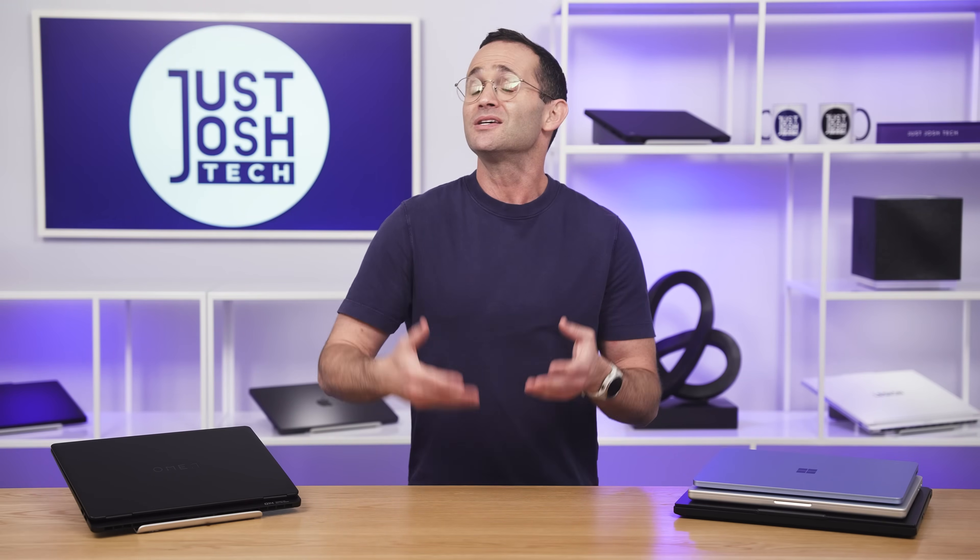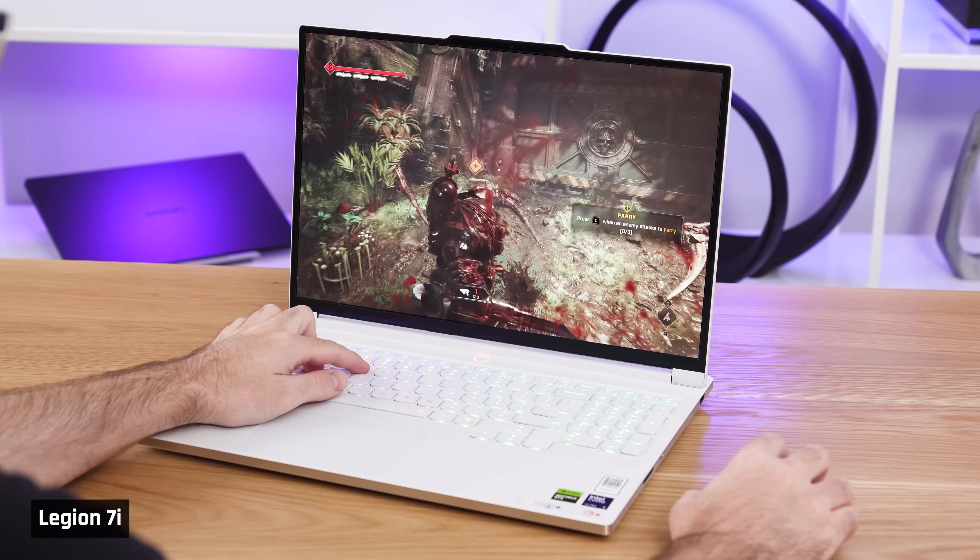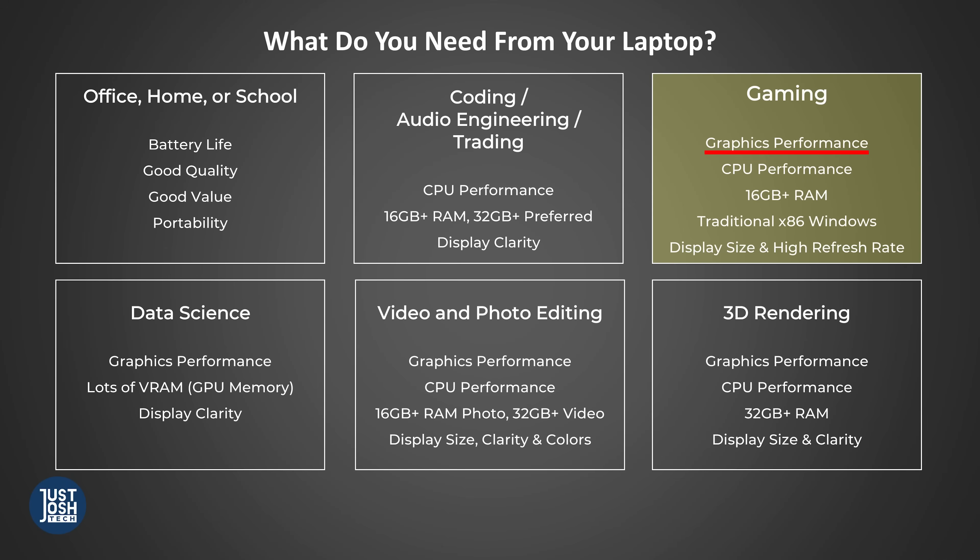A more powerful GPU means the games look better and you get more frames, making gameplay smoother. Just because the GPU is the most important factor, though, it doesn't mean the CPU doesn't matter. You'll still need one fast enough to keep up with your GPU.